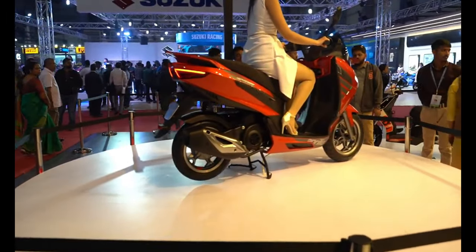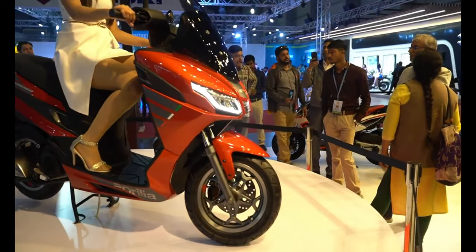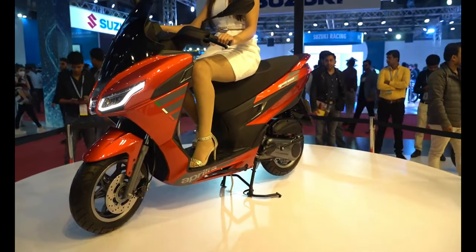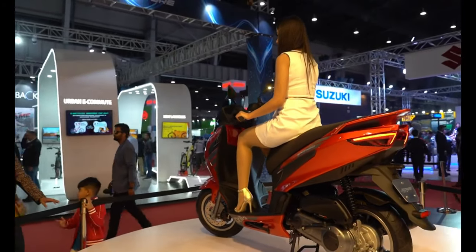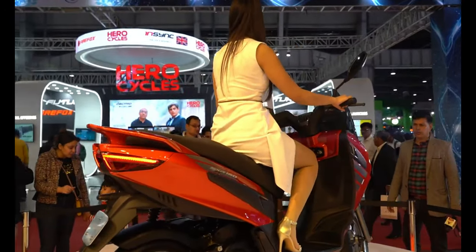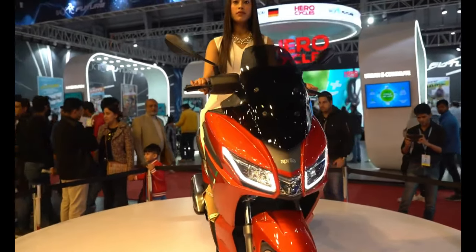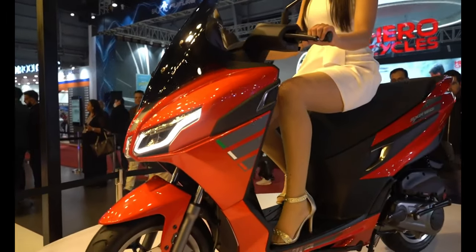Let's look at the SXR 160 — that futuristic-looking scooter, kind of like a touring scooter, based on the same 160cc platform. It has a different design compared to the SR. This is more of your touring version. Also visible here is the VXL 100 from the front and from another angle.